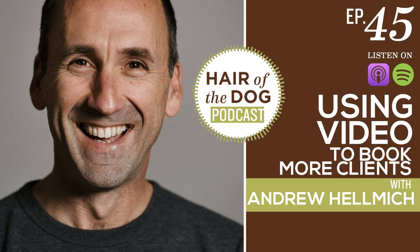Thanks again, Andrew, for being here with us. We really appreciate you taking the time and dropping some mad video knowledge on everybody. Thanks for listening to this episode of Hair of the Dog podcast. If you enjoyed this show, please take a minute to leave a review, and don't forget to subscribe so you don't miss upcoming episodes. If you're ready to dive into more resources, head over to www.hairofthedogacademy.com. Thanks for being a part of this pet photography community.